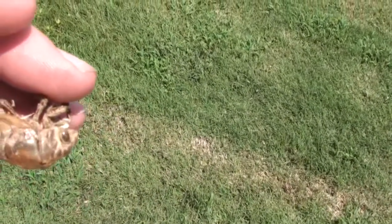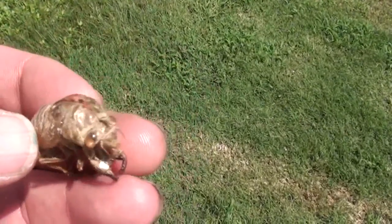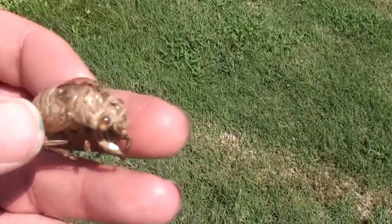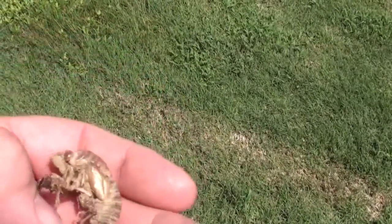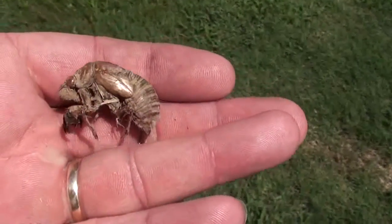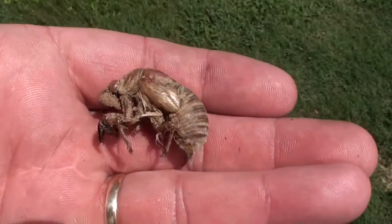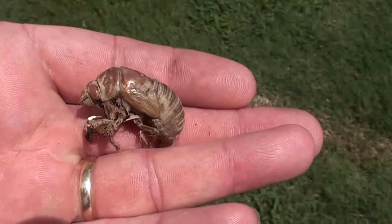It's amazing that these bugs will live underground for — these particular ones are a 13-year variety. So these bugs have been in the ground longer than we've owned this property, because we've only owned this place a little over 10 years. So these were actually in the ground before we even moved to this part of the country. It's just fascinating.